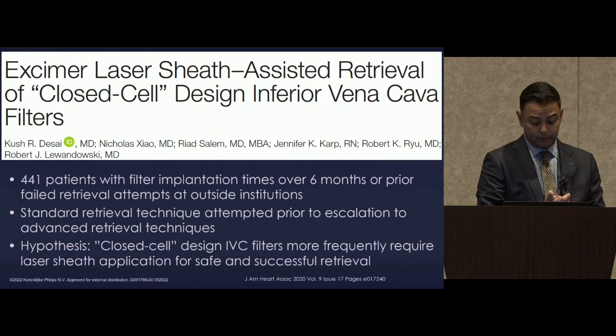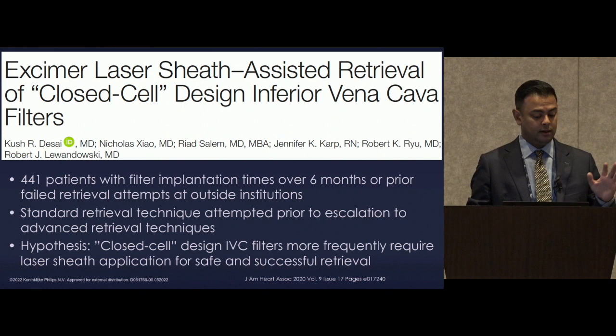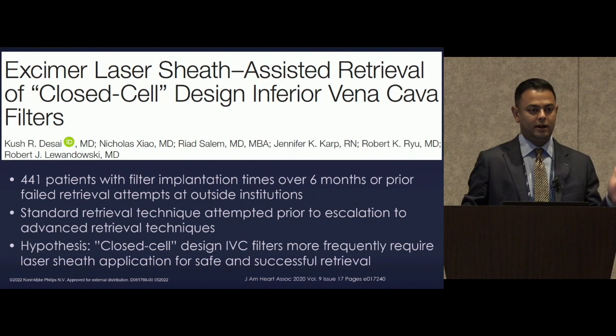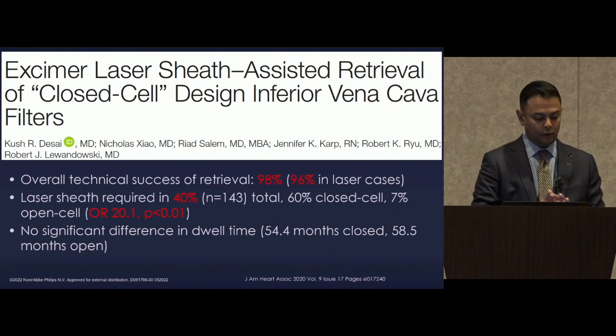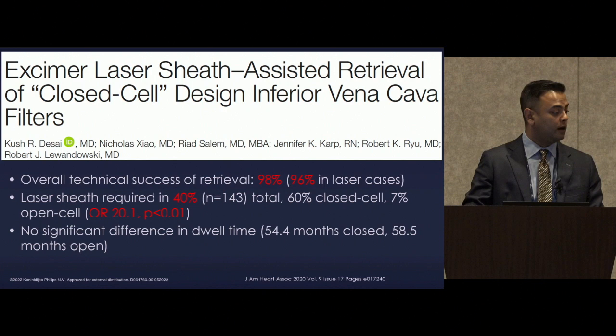Onto the Northwestern data, published in the Journal of the American Heart Association in 2020. This is 441 patients with filter implantation times over six months or prior failed retrieval attempts at outside institutions. Standard retrieval technique was attempted prior to escalation to advanced retrieval, or if somebody else had documented failure. Our hypothesis was that closed cell design filters would more frequently require laser sheath application for safe and successful retrieval. Our overall technical success was 98%, 96% in laser cases.